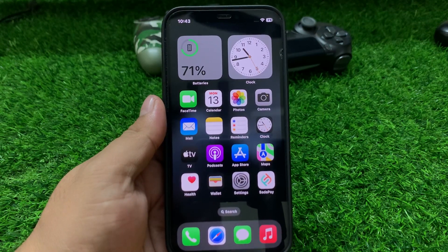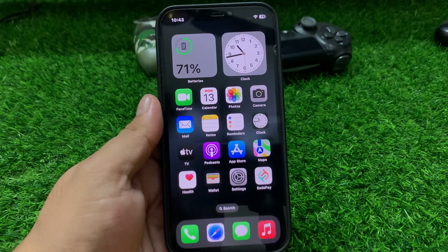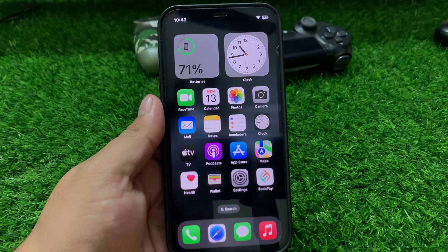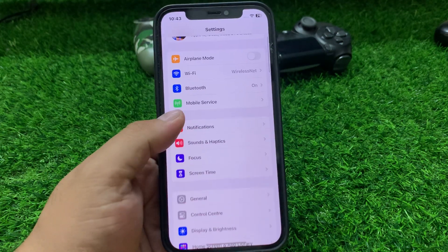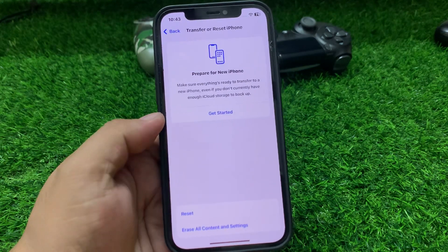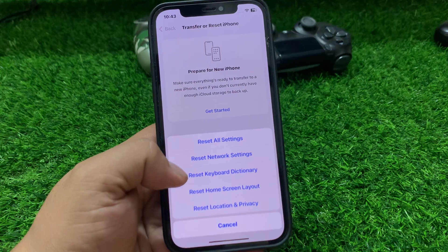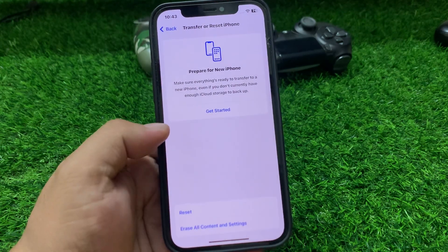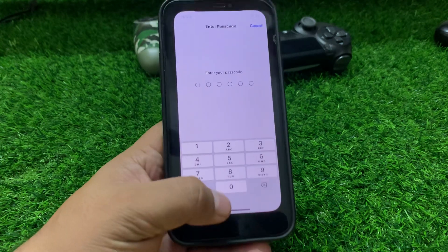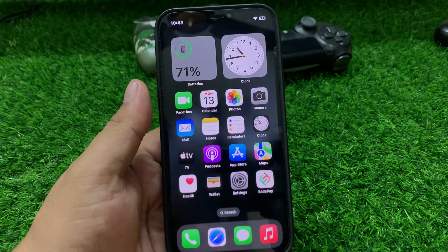Solution number eight: reset clipboard settings. Go to Settings, tap on General, scroll up to find Transfer or Reset, tap on Reset, then Reset Keyboard and Dictionary. Tap on it, enter your iPhone passcode, and reset keyboard settings to fix this problem.